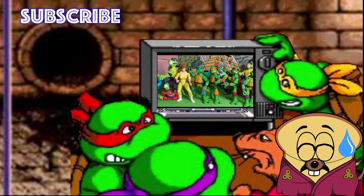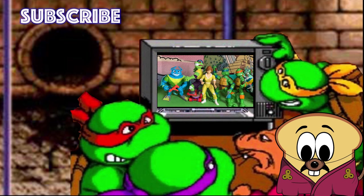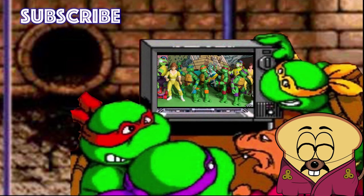Thank you friends for watching — have a fantastic day! Please subscribe if you haven't already, and check out the description below if you want to follow me on Instagram, Patreon, Discord, and Facebook. Have a fantastic Turtley Tuesday!